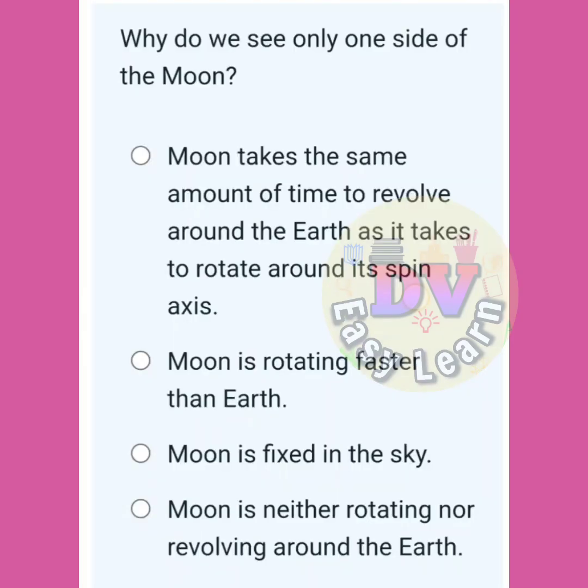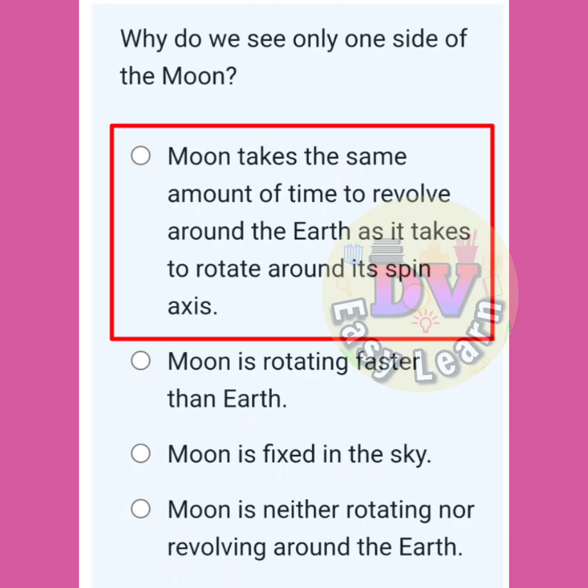Why do we see only one side of the moon? The moon takes the same amount of time to revolve around the Earth as it takes to rotate around its spin axis.